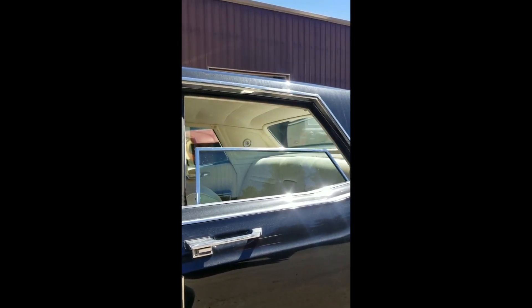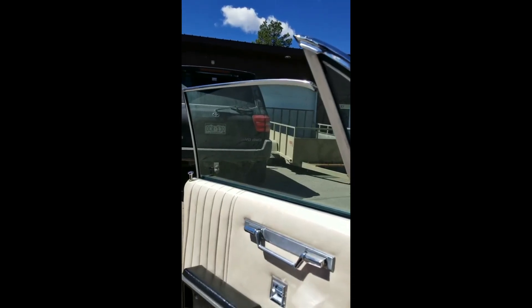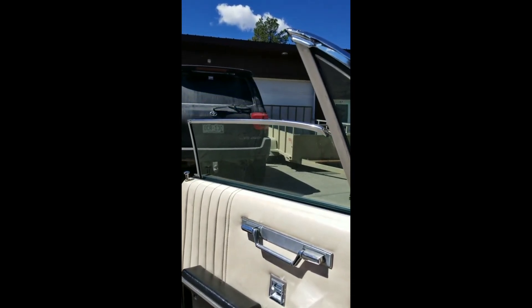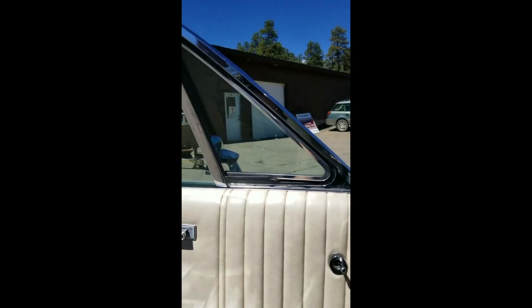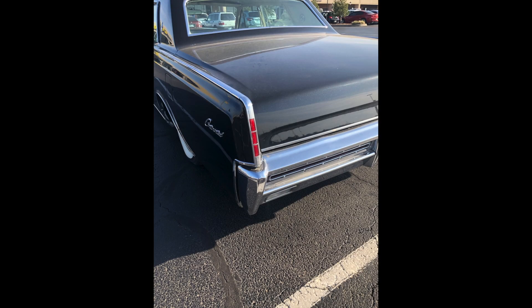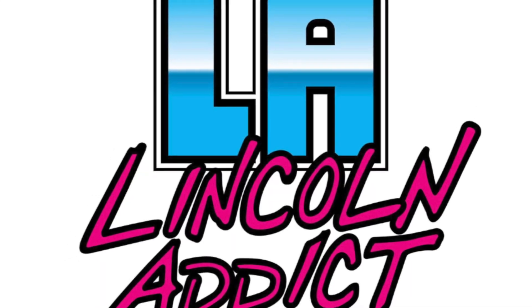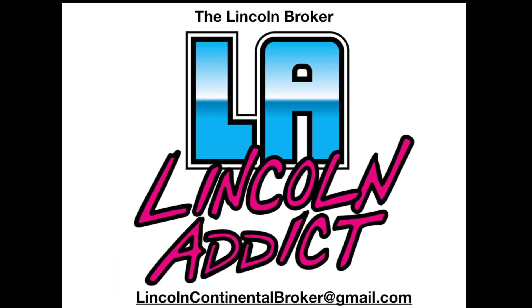All windows, including the vents, do work. The car is currently located in Colorado, and at the buyer's expense you can ship it right to your home for an awesome turnkey sedan. Get ready for spring and summer with this awesome Lincoln, and get yourself a Lincoln.